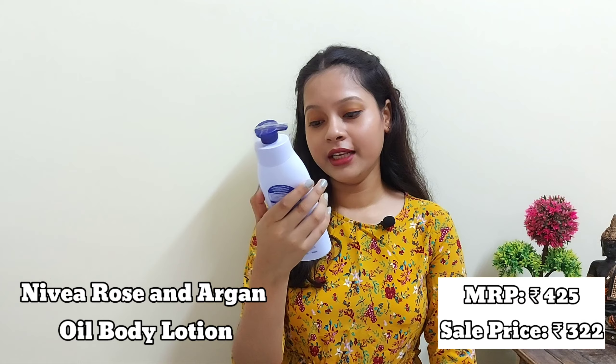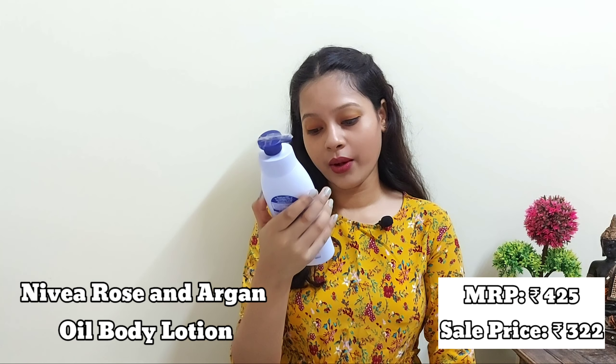Moving on to the Nivea Oil In Lotion Rose and Argan Oil. The MRP is 425 rupees and I got it for 322 rupees. It contains 400 ml. It has argan oil — the goddess of natural oils — and gives 24-hour moisture with a delicate rose fragrance. I really love the fragrance, it moisturizes the skin really well, and it's good for dry skin.